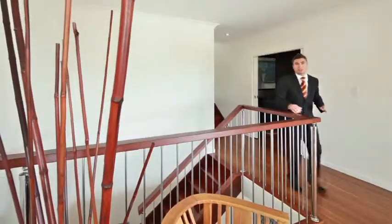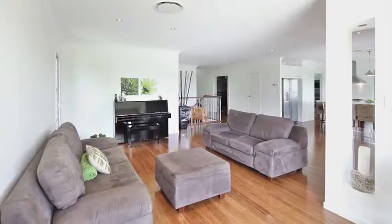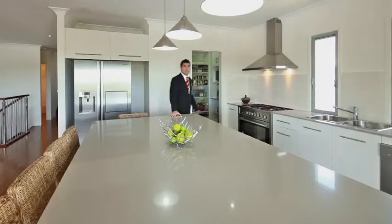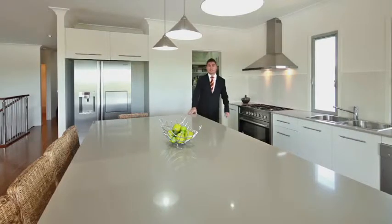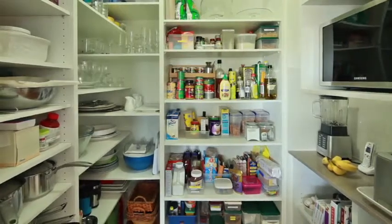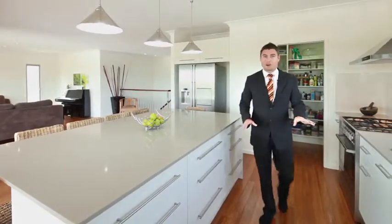Pure entertainment here on the second level. We've got a second lounge room and a kitchen that is surely going to impress. We've got large Caesarstone benches, a 900 mil freestanding glass cooker, and we've even got a butler's pantry. But guys, I'm so sorry — no butler involved in this house.